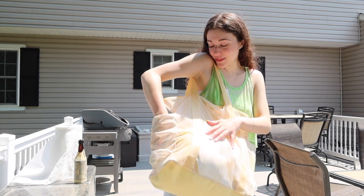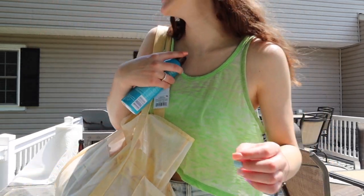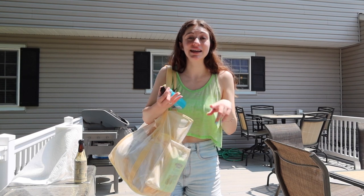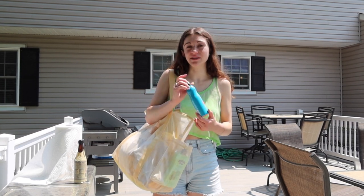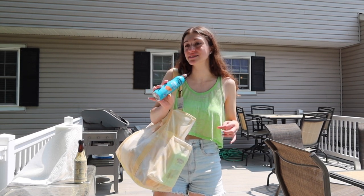Equally important — sunscreen! I use SPF 30. My skin burns so easily it's not even funny. I either burn or stay the same skin tone; I rarely actually tan. If I use anything below 30, I'm almost guaranteed to burn, so I'd rather not get tan and use this than burn.